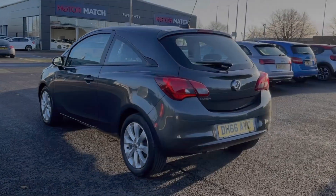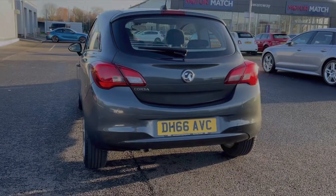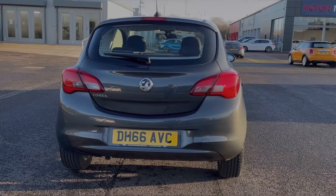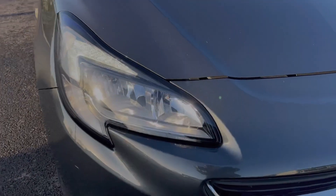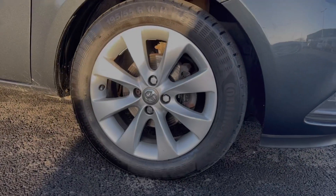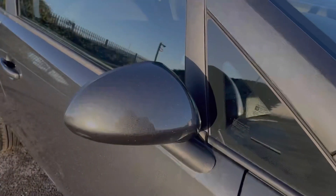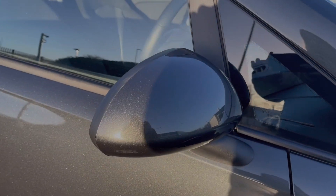The car does boast a service in the history but it will also be serviced by us upon sale. As you can see, the car is finished in that stunning quantum grain metallic paintwork. Some of the top exterior features include automatic halogen headlights, fantastic 16 inch multi-spoke alloy wheels finished in contrasting silver, and electrically adjustable and heated door mirrors.